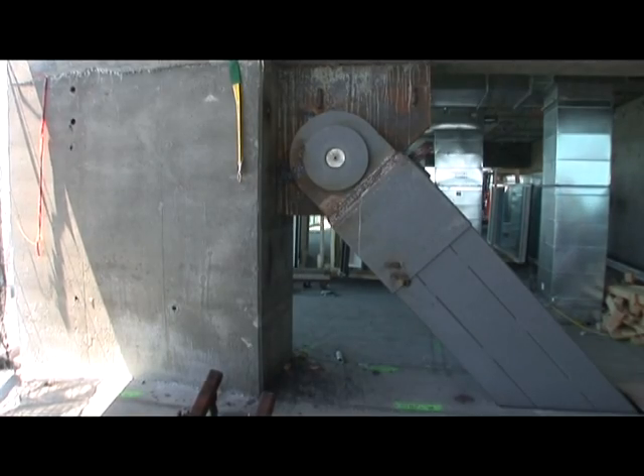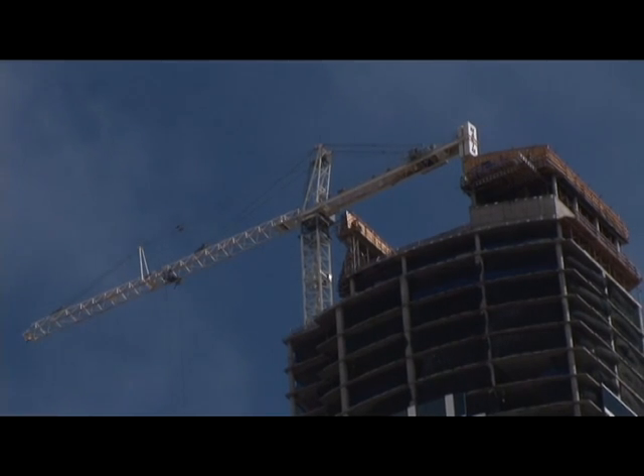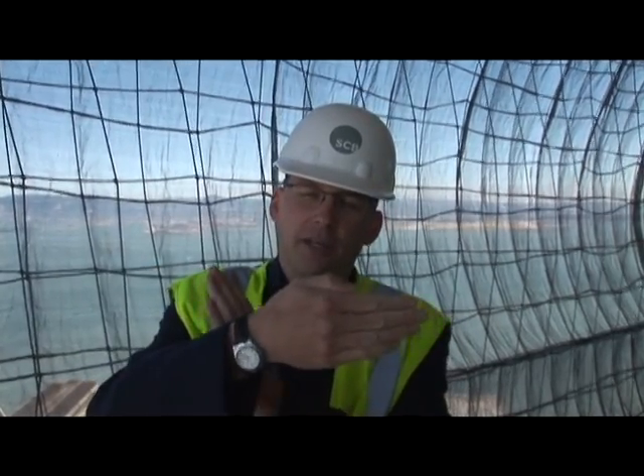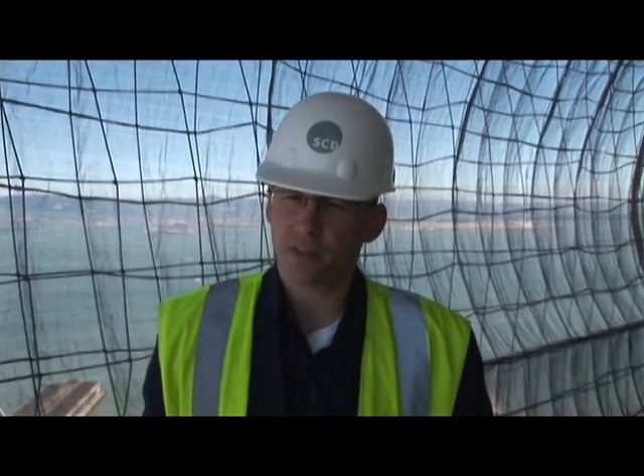This tower will be the tallest building in the world using these braces. They're also installing a tank here on the roof that will hold up to a hundred thousand gallons of water — but it's not for swimming. It's to slow down the sway. As the building goes back and forth, the water moves in the opposite direction of the swing, creating friction and slowing that acceleration down to the point that you won't really feel the change in direction.